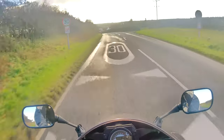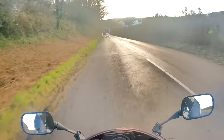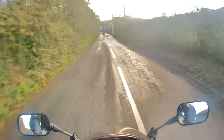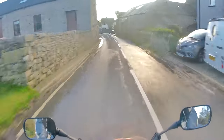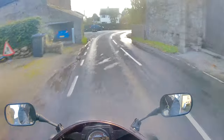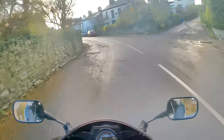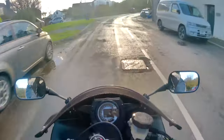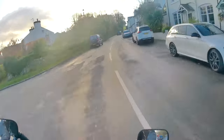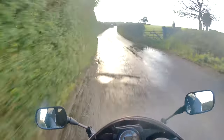It's running the stock exhaust which doesn't really help the sensation of speed - it's really, really quiet actually. Stock exhausts on sports bikes are generally not renowned for sounding the best anyway, but this is so, so quiet. I think this is possibly one of the quietest bikes I've ever ridden.